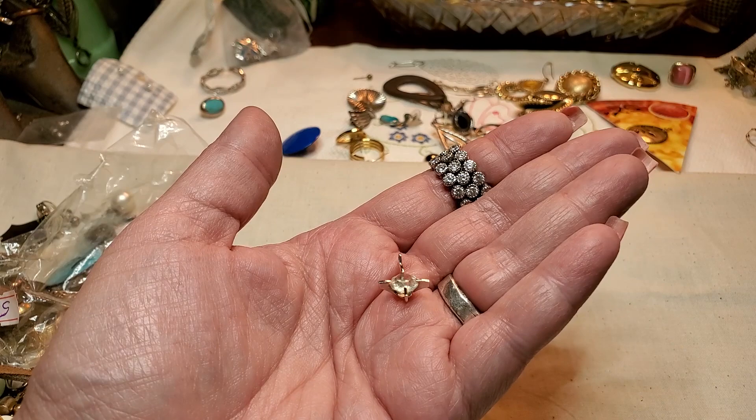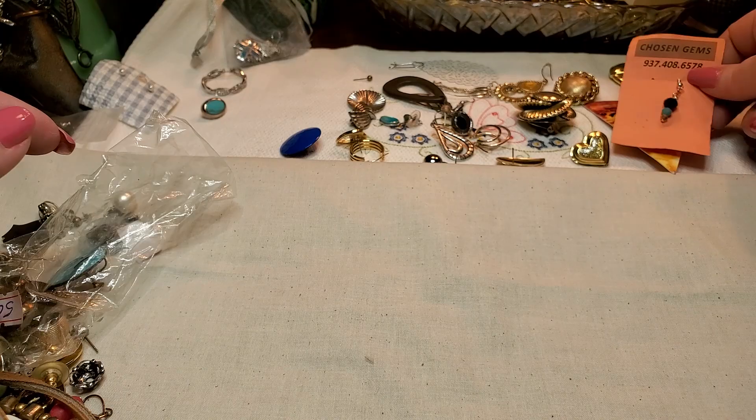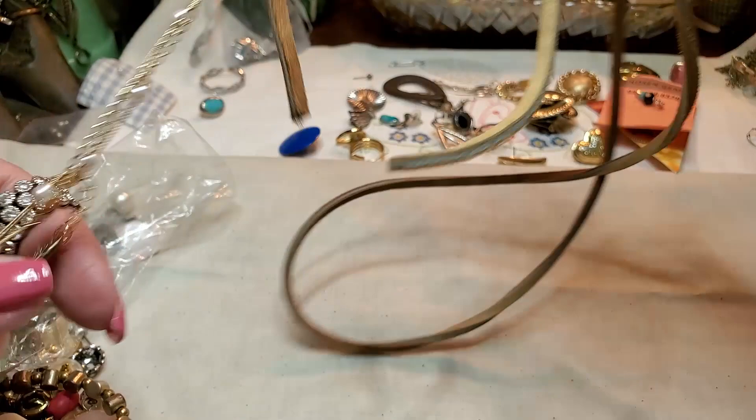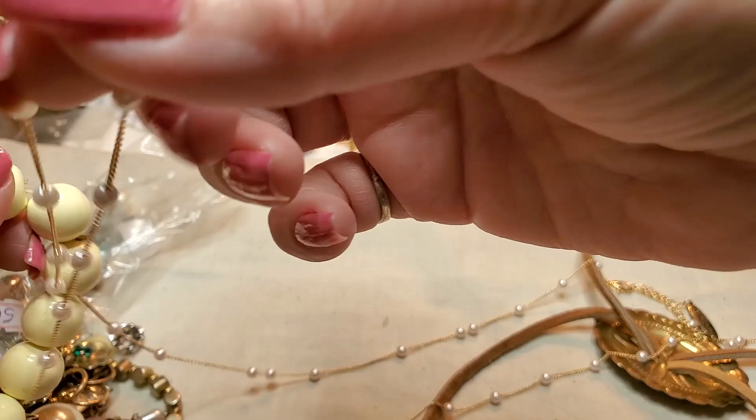We have another earring — and that is acrylic. Oh wow, we have another one of these necklaces. We have another one of these necklaces. The last one I think had a couple of strands. Well, this one's all tangled. This one has something on the end.